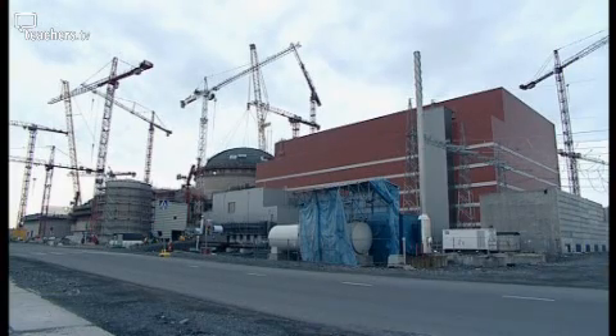One final tip on building your own reactor: if you are a newcomer, don't try a prototype.